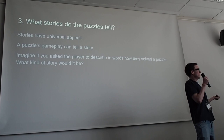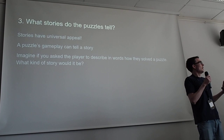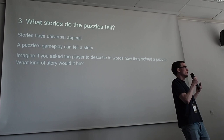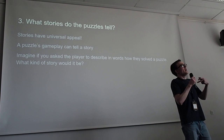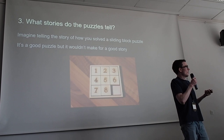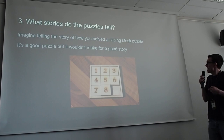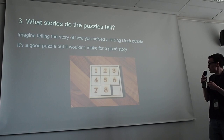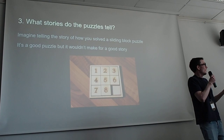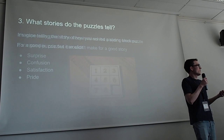Next rule: think about what stories your puzzles tell, because stories have universal appeal. When I talk about stories, I don't mean narrative through dialogue or notes — I mean the story the player would tell you if you asked them to describe how they solved a puzzle: things like 'I thought this, I saw that, this thing did what I expected.' As a counter example, the sliding block puzzle where you slide blocks back to starting positions is a good puzzle, but it doesn't really tell any story. If you ask the player to describe their solution, they'd just say 'I moved six up, then I moved four across.'